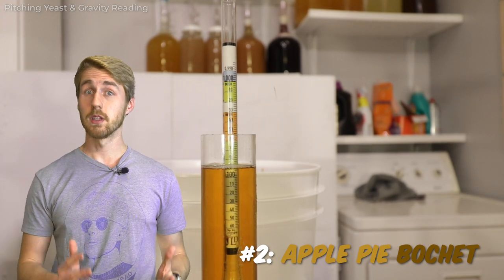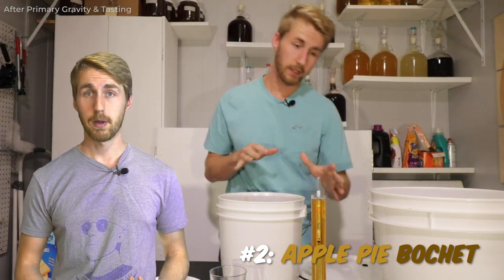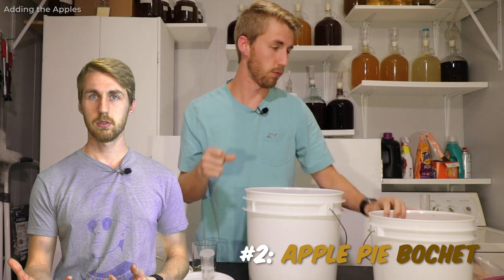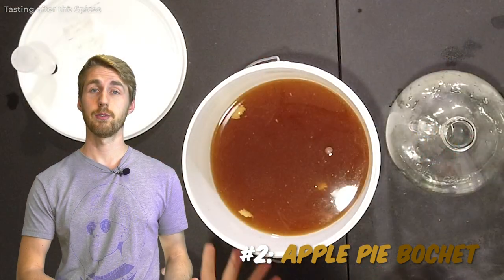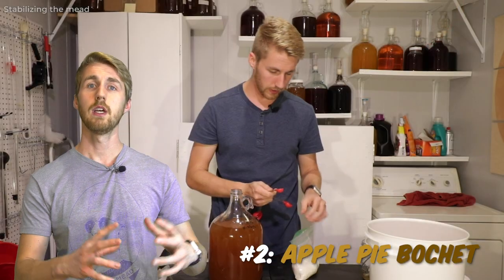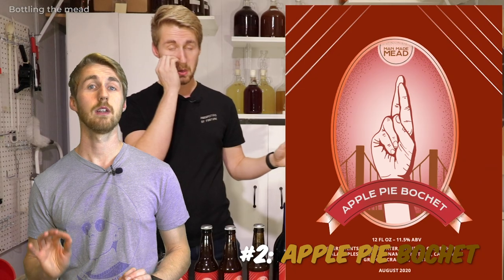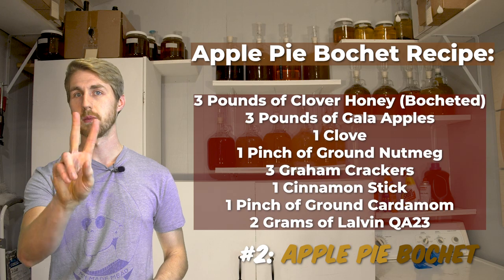It used a lot of baking spices — a lot of the things you would find in an apple pie. The bocheting of the honey contributed a very nice caramel note that contrasted well with the apple pie flavoring. The fun fact with this one is I used graham crackers — I threw them in and got some bready flavor and more spice. Super fantastic. There is a video on it and the recipe is right here too. That's number two.